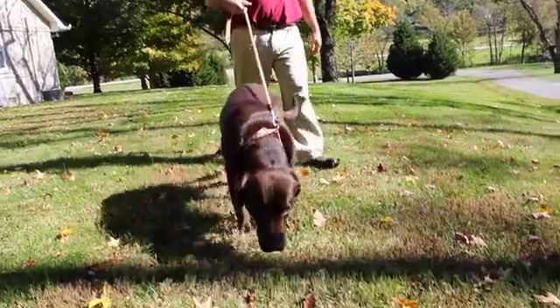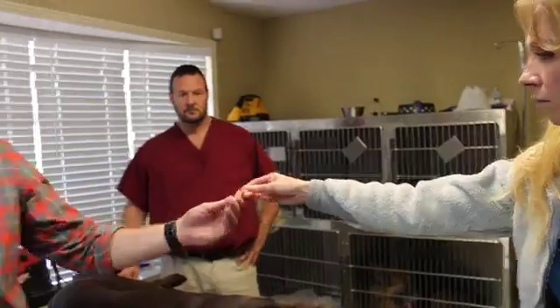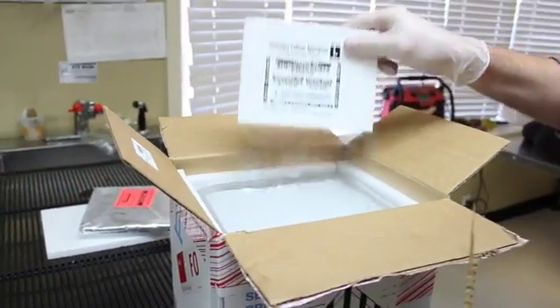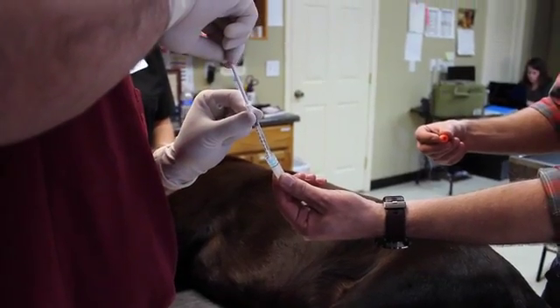He's a big 100-pound lab that has a lot of energy and he needs a lot of activity to be healthy and comfortable. So what we did to try to counteract this is we used the company Vetrogenics and we injected stem cells into the deep digital flexor.